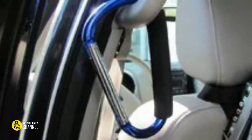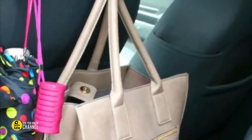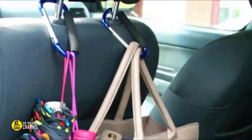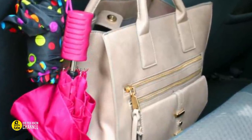Space saving using carabiner hooks: pick up some carabiner hooks and attach them to your headrests if you need to free up some space in your back seat. Bags, groceries, umbrellas, and other items can be stored on them. Doing this helps free up a lot more space than you would think.